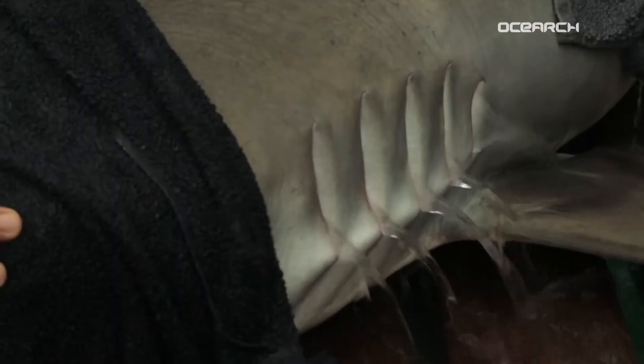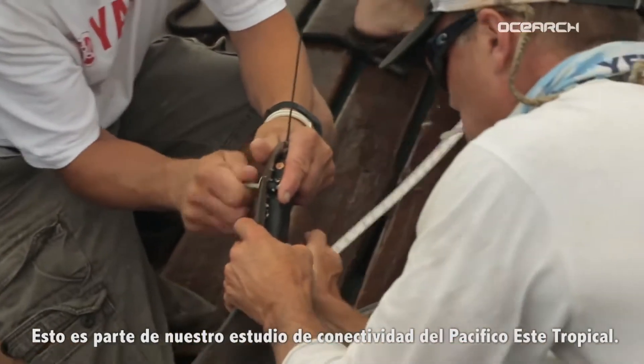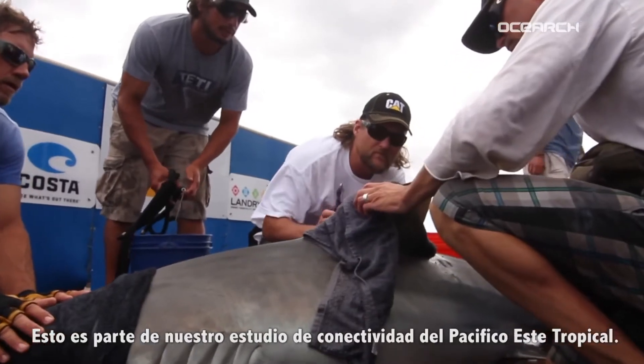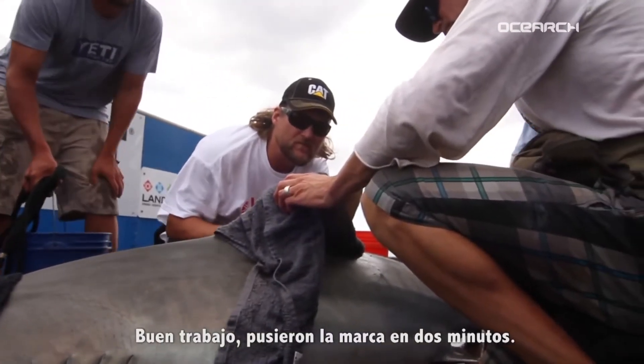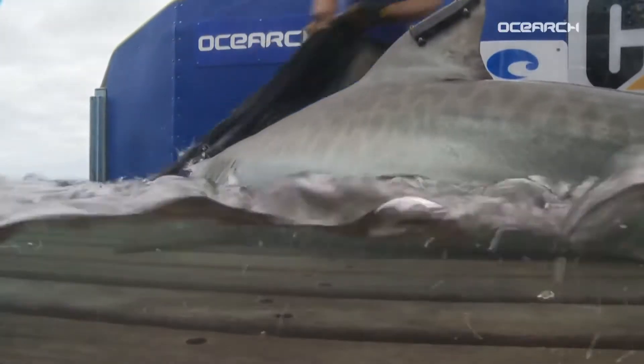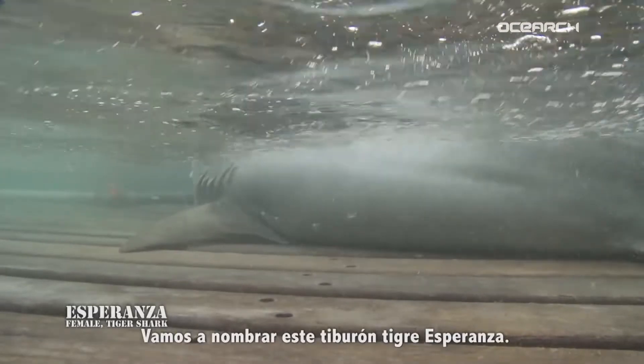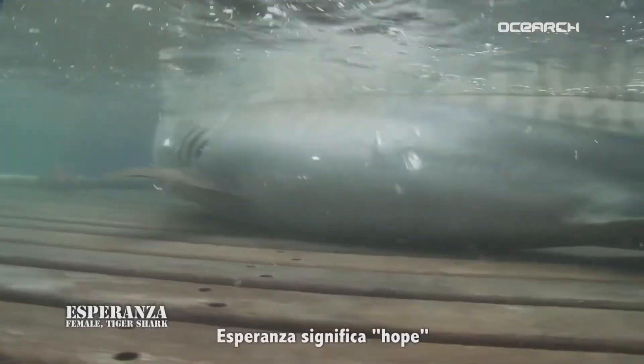Surgery is done. This is part of our Eastern Tropical Pacific Connectivity Study. Nice job — that was like a two-minute tag job. We're going to name this tiger shark Esperanza.